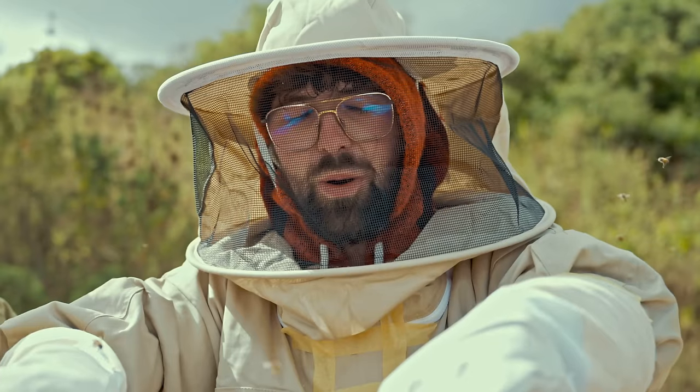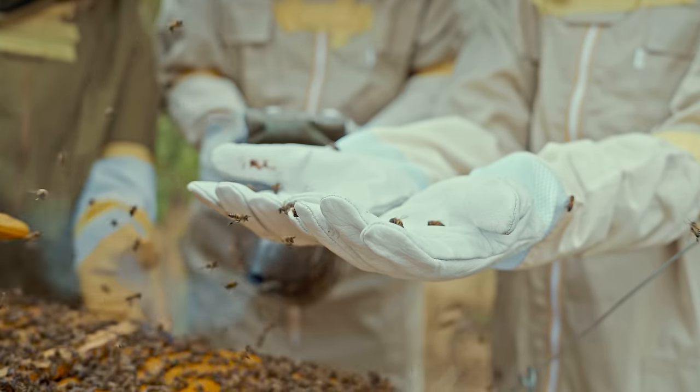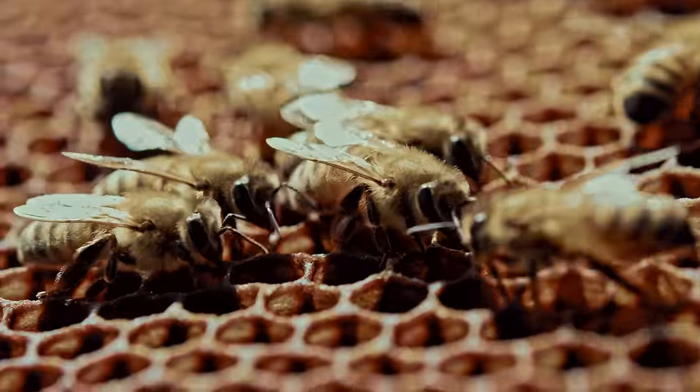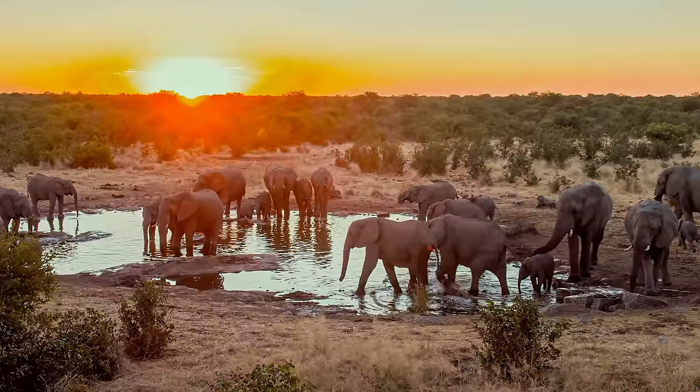I can't believe I'm doing this. Be just careful. This is the African honeybee. It's small but mighty and it might be able to help us protect the largest animal walking the face of the earth today — the endangered African savanna elephant.